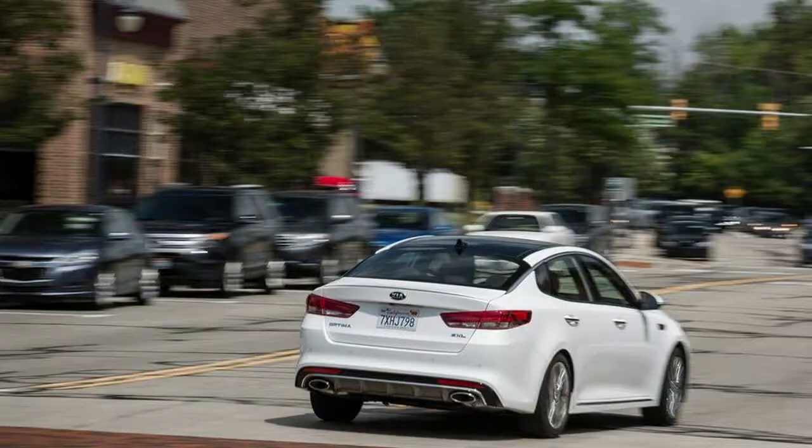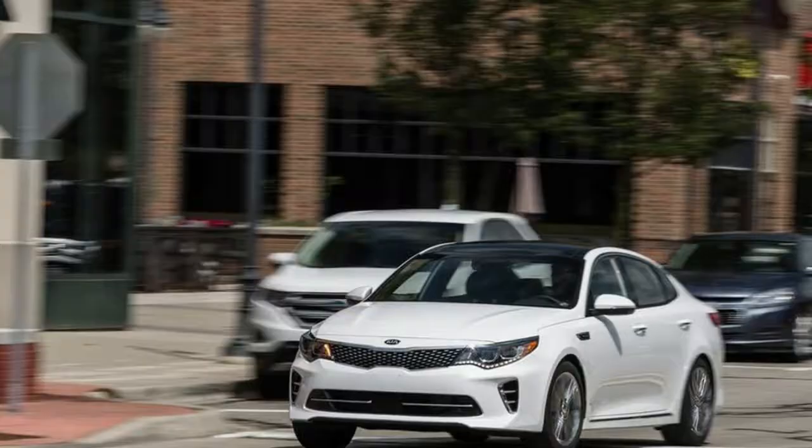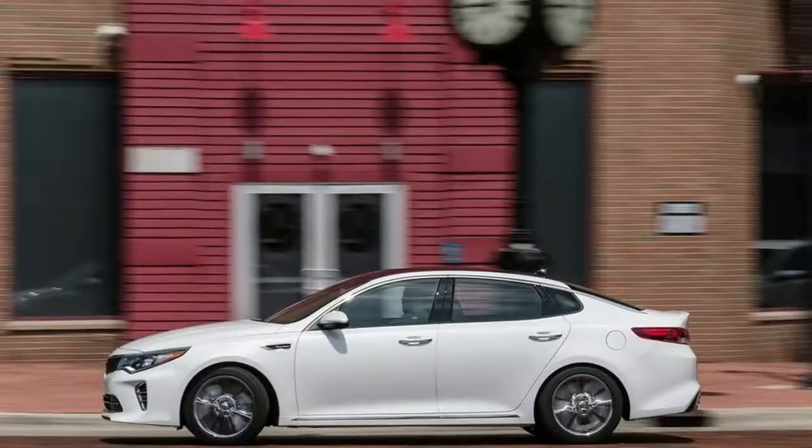During our winter test of the Optima plug-in, the car wouldn't operate in EV mode for more than a few seconds while the heater was running — an engineering quirk that would take it out of commission for practically half the year for many owners.